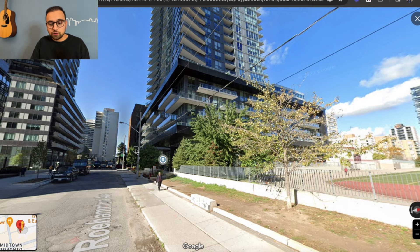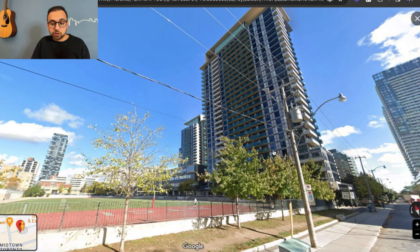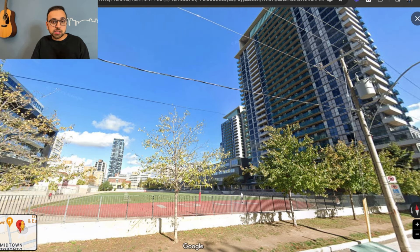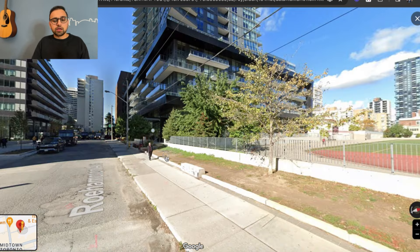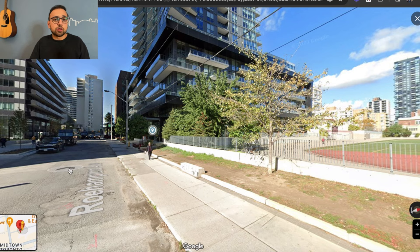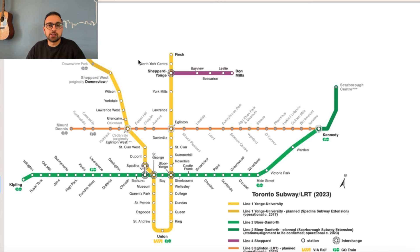Let's check out the street view of this area. The building on the right is 30 Roehampton and next to it is 70 Roehampton. In between the two buildings there's a large soccer field, which is a nice feature. The street overall is pretty quiet and not too busy. The neighborhood is also very nice — in terms of demographics, you'll find many young professionals living in this area.